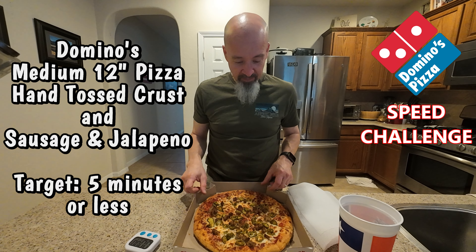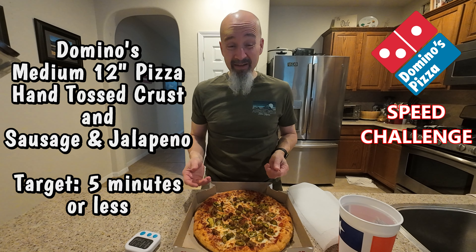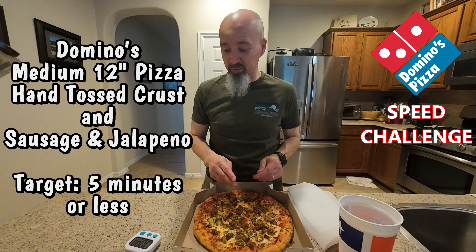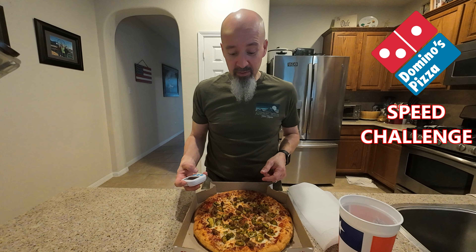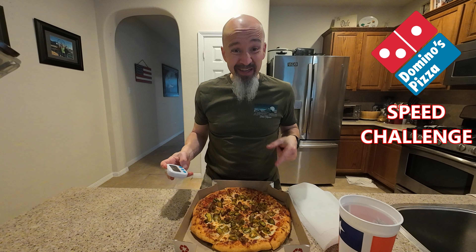It's a hand-tossed pizza, should be good. I haven't had Domino's in probably 20 years, so we'll see what it's like. Hopefully this won't be a long video. Got my pizza, got my water, got my timer. So I'm ready.